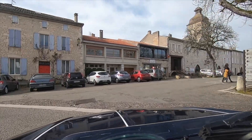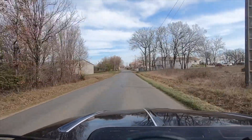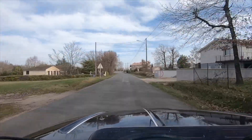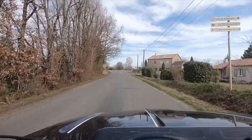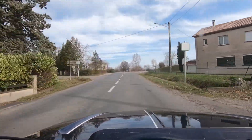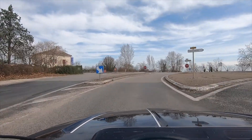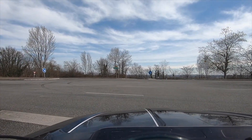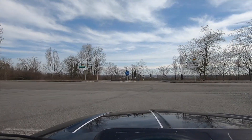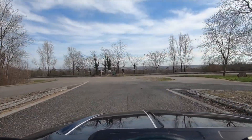I didn't really need to do that, but it's very pretty isn't it? I'm just about to cross the D820, which used to be the N20, and was the road that I used to take ever so often down to the south of France when Mum's house was near Carcassonne. Completely deserted now because there is an autoroute.